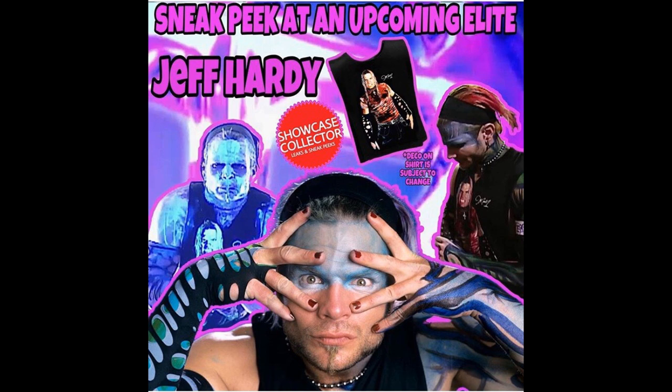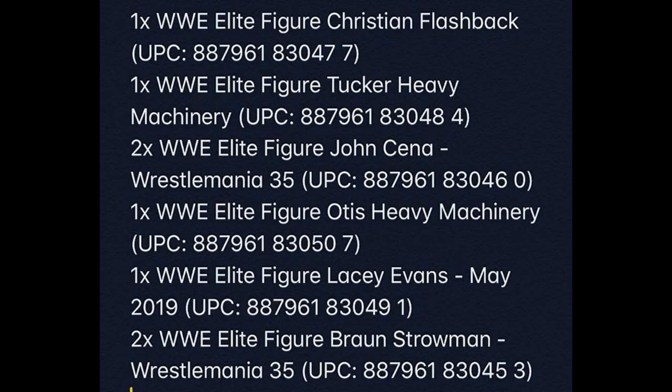Today we're covering WWE Elite Series 76, and we have an idea of what every single figure is going to look like. We pretty much know what the full wave is going to look like. If you're checking out the image on your screen, it has the full Elite Series 76 listed.